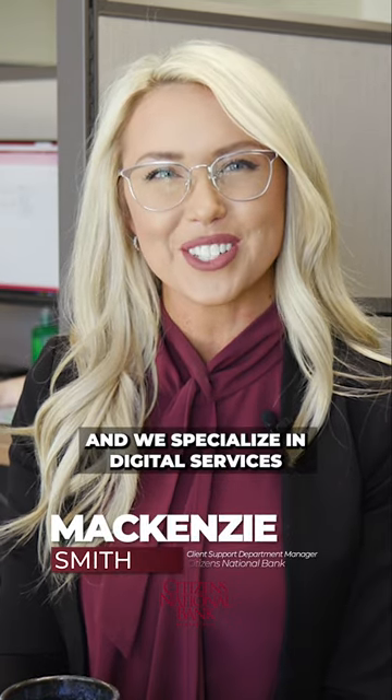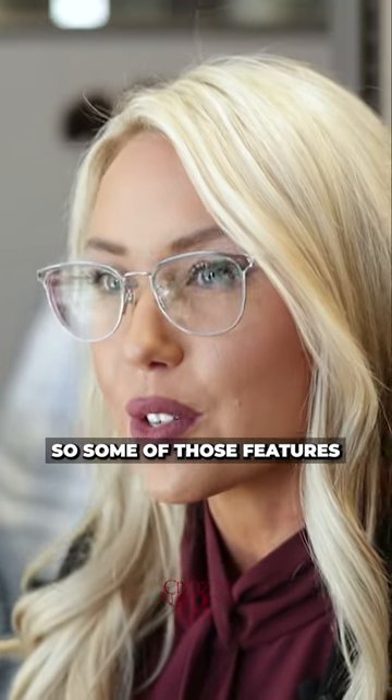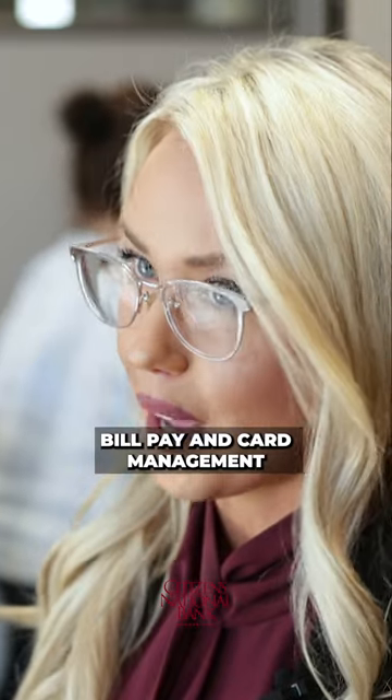Hi, my name is Mackenzie Smith. I'm the manager of the Client Support Department and we specialize in digital services. I want to touch base on some of our digital features that we offer. Some of those features with Citizens National Bank are mobile deposit, bill pay, and card management.